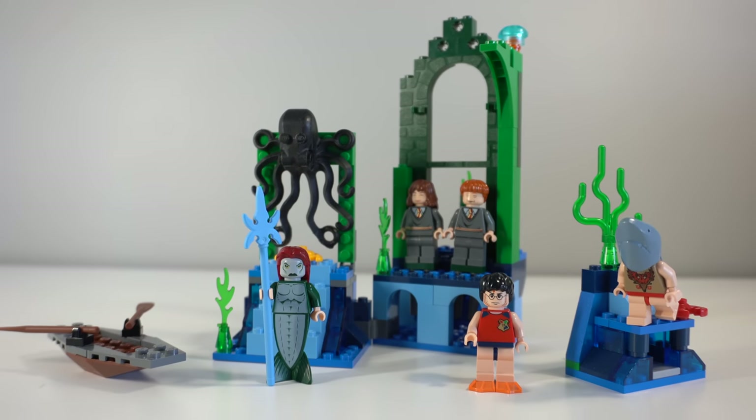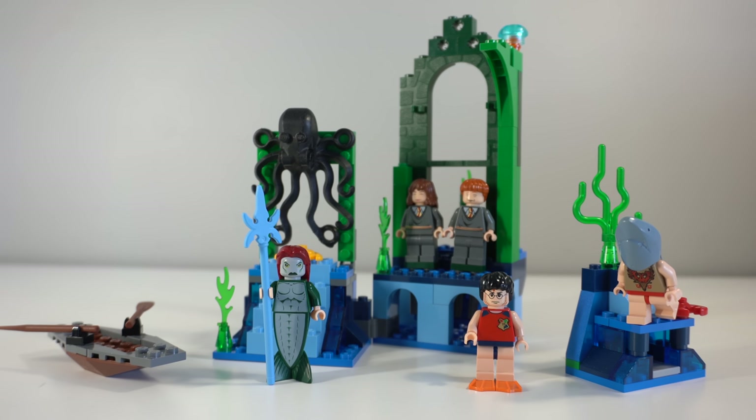Even used ones are ridiculously expensive, which mostly comes down to the exclusive minifigures in this set. Overall, I just felt like it was one of the better older Harry Potter sets. Here is the Rescue from the Merpeople all put together, and it definitely screams 2005, but I still feel like it's a pretty solid small set, even by 2022 standards. Whether you're looking at this from a time-of-release perspective or a fresh eyes modern day LEGO take, I still feel like this set is pretty solid.